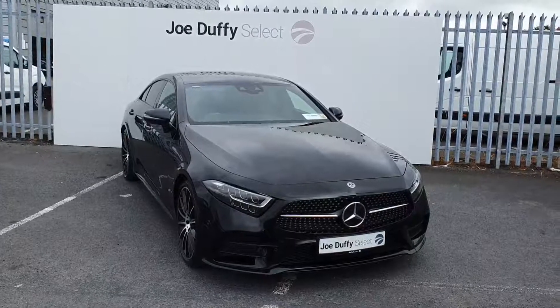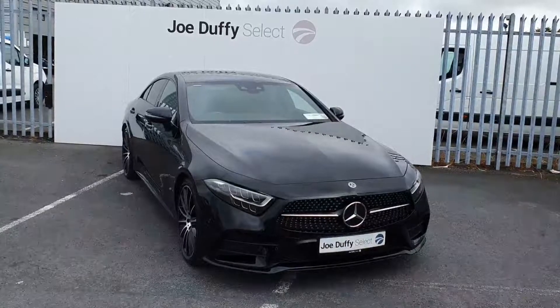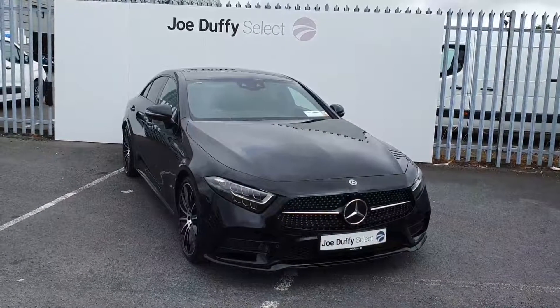Hi, welcome to Joe Duffy's Select North Dublin. Today I'll be showing you around a 2018 Mercedes CLS AMG.